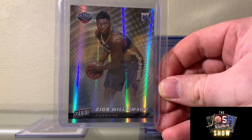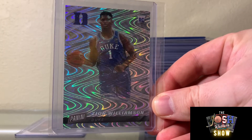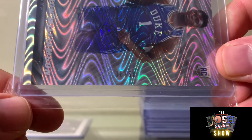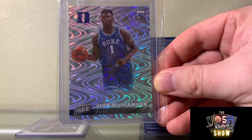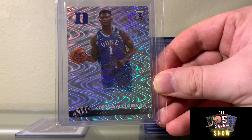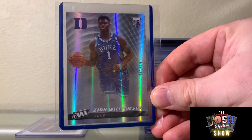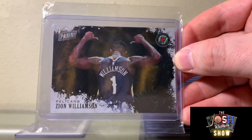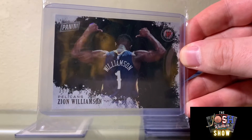This one is a Duke rookie numbered to 50 — I got this for like 20 bucks, so I picked these up for fairly cheap early on. Here's another one, also numbered to 50. It's very impressive how Zion is basically just coming to the league — right from the get-go of course he was injured for a good amount of the first part of this season.